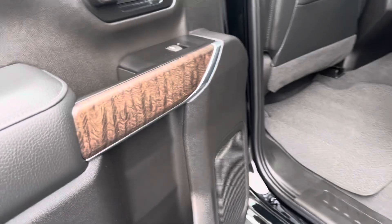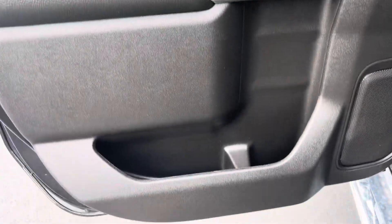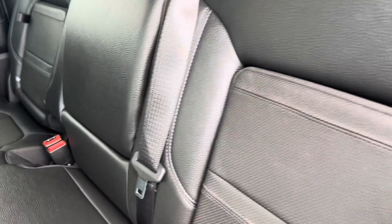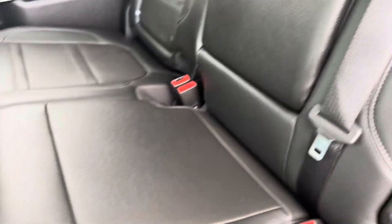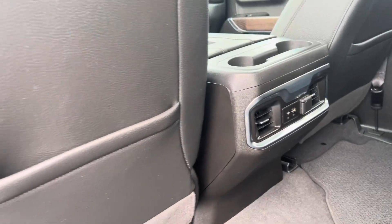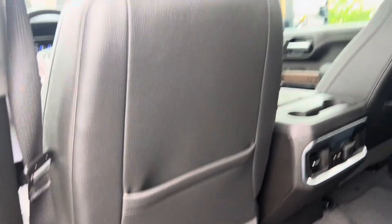Let me hop back here in the back and take a look at the back seat. Back door looks fantastic, carpet is in great shape. Back seat — all the leather looks really good, not seeing any scratches. There are air vents in the back of the front seat. Headliner looks good as well.